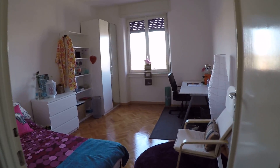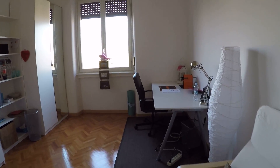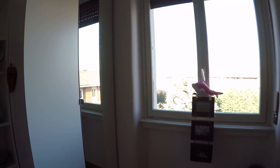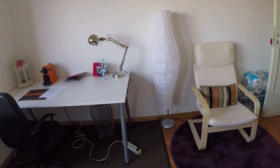On my left I have bedroom number one. We have two single rooms — they are furnished quite the same. As you can see we have a single bed, some drawers, some shelving and a wardrobe, and a desk.